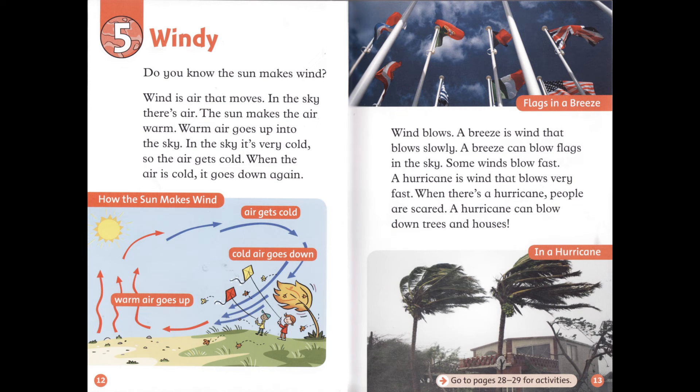Wind blows. A breeze is wind that blows slowly. A breeze can blow flags in the sky. Some winds blow fast. A hurricane is wind that blows very fast. When there's a hurricane, people are scared. A hurricane can blow down trees and houses.